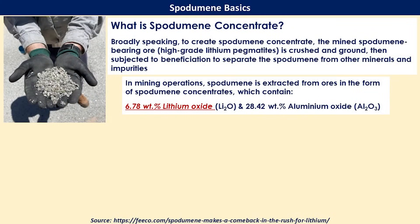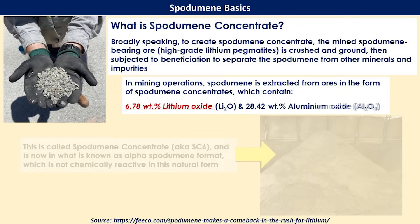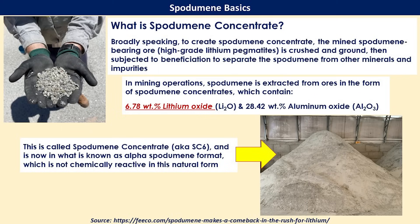Continuing to refine from rock form, spodumene concentrate is much more useful for refineries. It's a crushed and ground spodumene rock that goes through a process to separate minerals and other impurities, resulting in something with 6.78% lithium oxide, about 28% aluminum oxide, and the rest silicon dioxide. This 6% lithium oxide is where the term SC6 — the 6% — comes from. The spodumene concentrate 6 is also known as alpha spodumene; it's not very chemically reactive and is much more easily transported than the rock format.